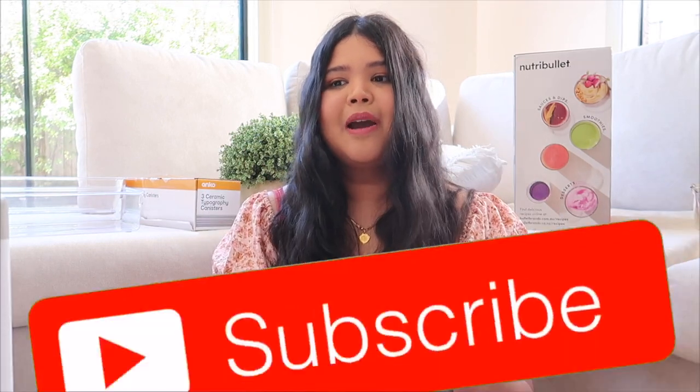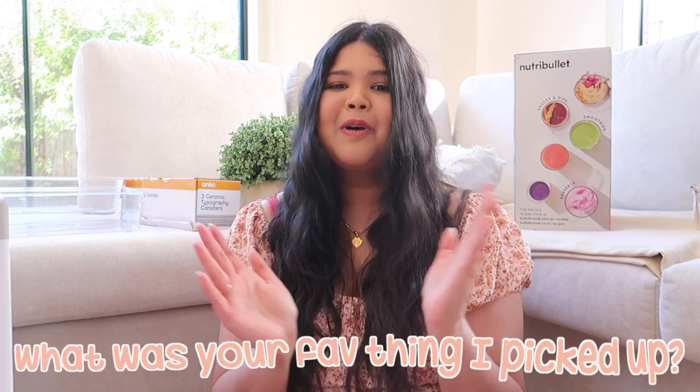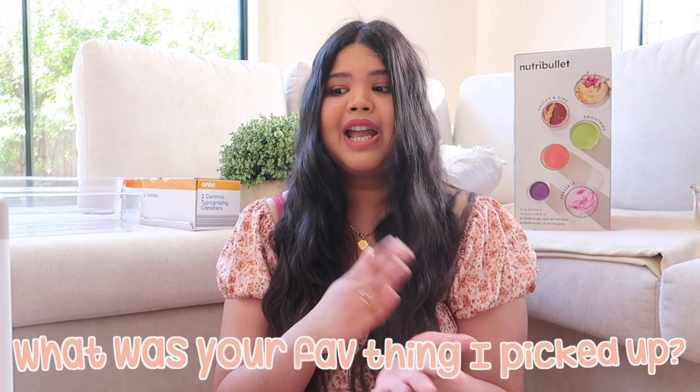I think that is everything I picked up! The bamboo lids I picked up through click and collect a while ago but I included them since they're from Kmart. I definitely did some damage but I'm not mad at all because I'm happy with everything. Hopefully you guys enjoyed this little Kmart shop-with-me and haul! If you did, please give this video a thumbs up and subscribe so you don't miss future content. Let me know in the comments your favorite item I picked up!